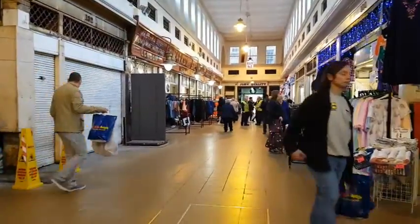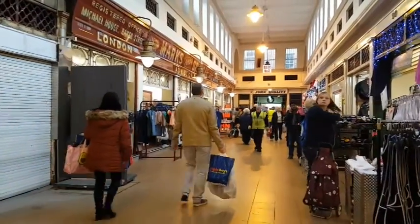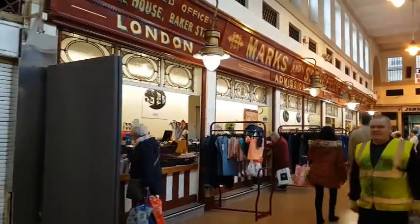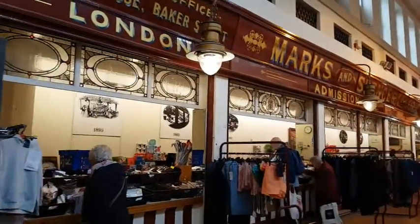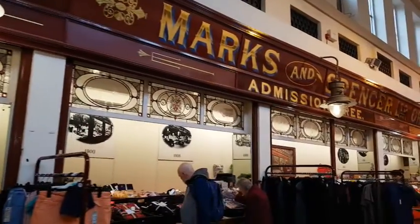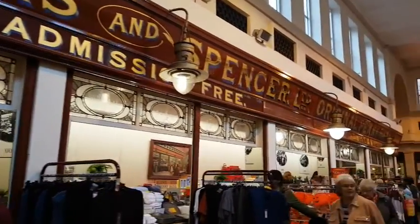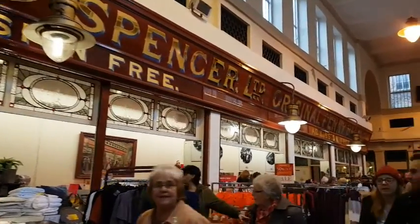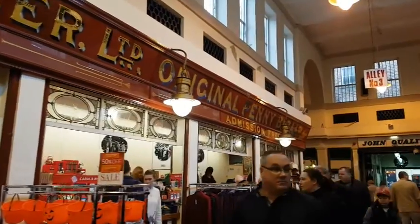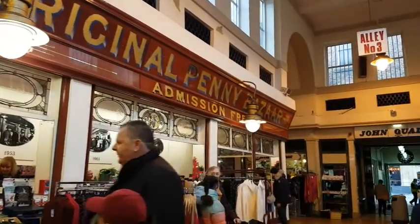We're just coming up to a very well-known shop — certainly well-known in the Granger Market and throughout the United Kingdom and beyond. This was only the second Marks & Spencer Penny Bazaar in the world and they've kept it pretty much true to life. You can see they've retained the original gas mantles, though they've changed those now, understandably, to electric bulbs.